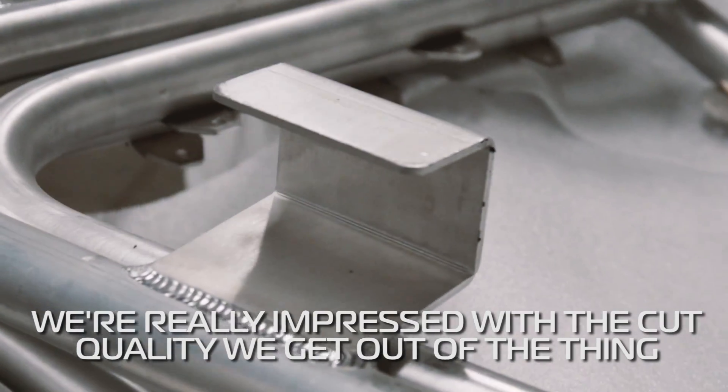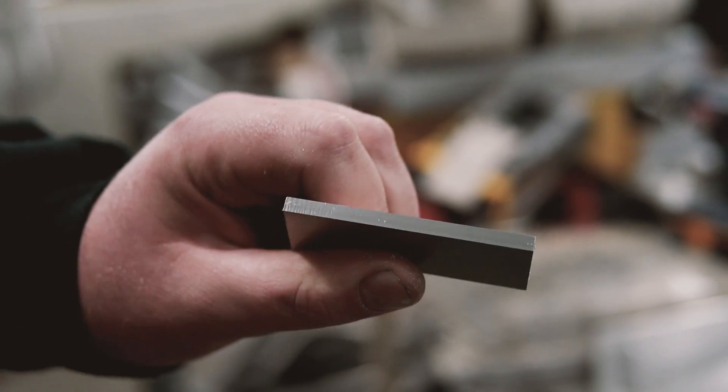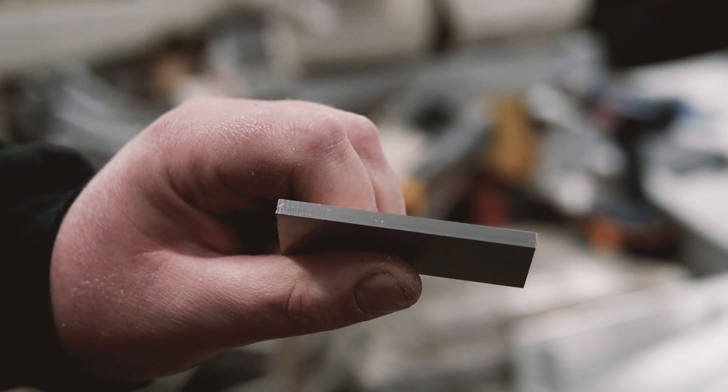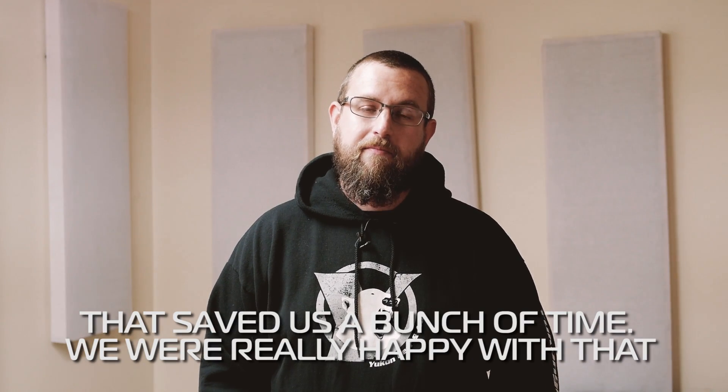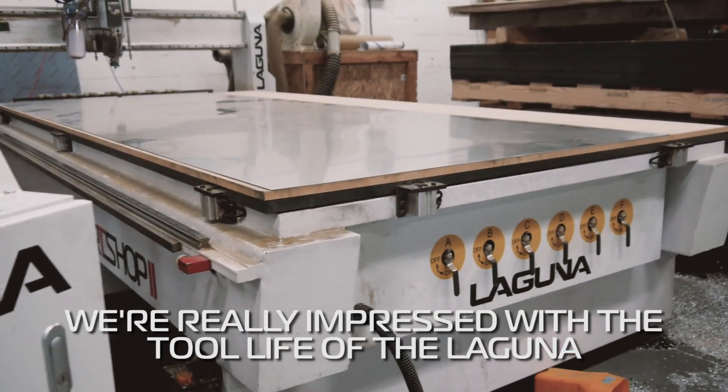We're really impressed with the cut quality we get out of the thing. The edge quality is way better than the laser. There's no prep needed when we go straight to TIG welding instead of having to do a bunch of edge preparation. That saved us a bunch of time, and we're really happy with that.